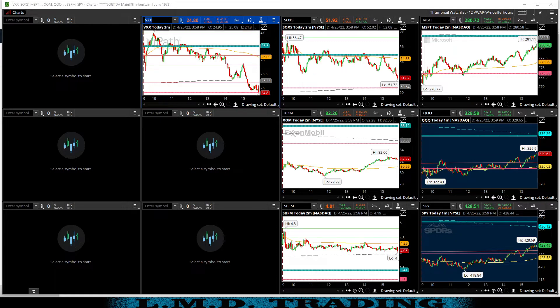We had SOXS on the watch list — it was gapping up, we watched it, it just chopped around, didn't take a trade on that. We had Microsoft on the list to go lower today — it faded back above the previous day's low and made a nice move, but we didn't take a trade. XOM was gapping way down and just kind of chopped around. SBFM we took a trade on pre-market in our stock account and made money on that one. No trades on the QQQ, and we did take two trades on the SPY.